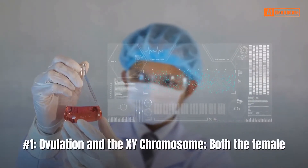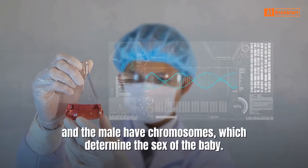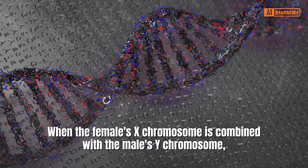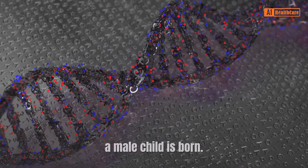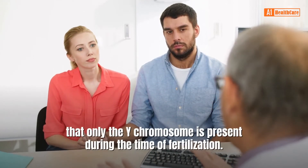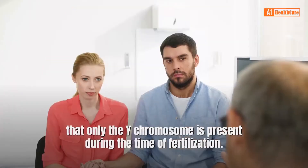Number 1: Ovulation and the XY chromosome. Both the female and the male have chromosomes, which determine the sex of the baby. When the female's X chromosome is combined with the male's Y chromosome, a male child is born. You might be wondering how one would ensure that only the Y chromosome is present during the time of fertilization.